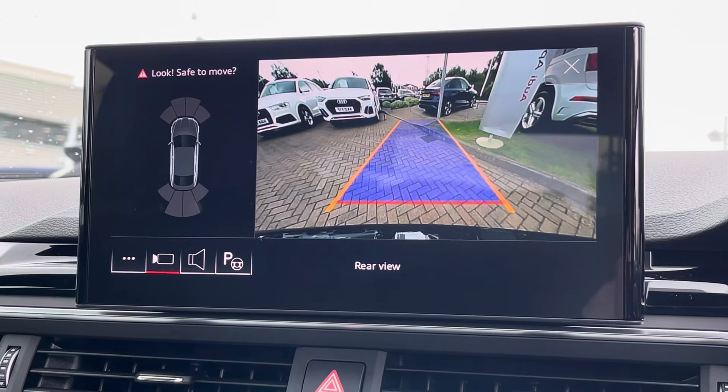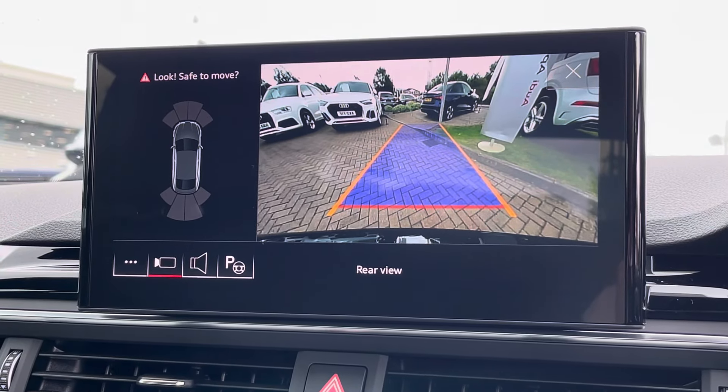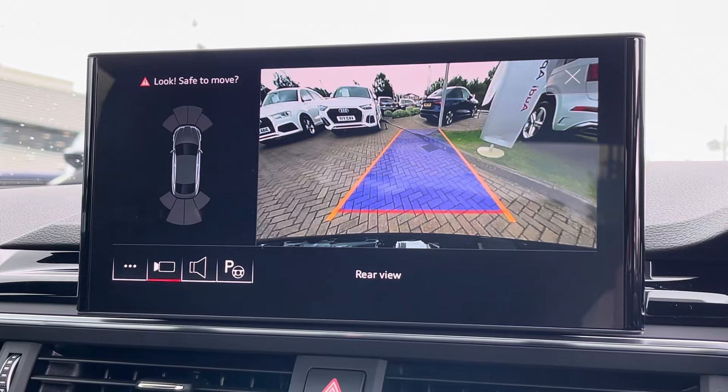On the screen above there is also the rear camera, along with front and rear parking sensors, making this vehicle much easier to park in tighter spaces.